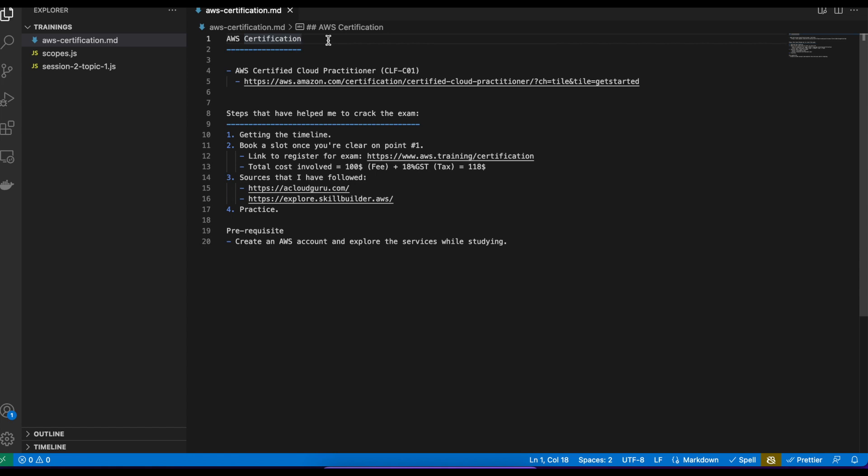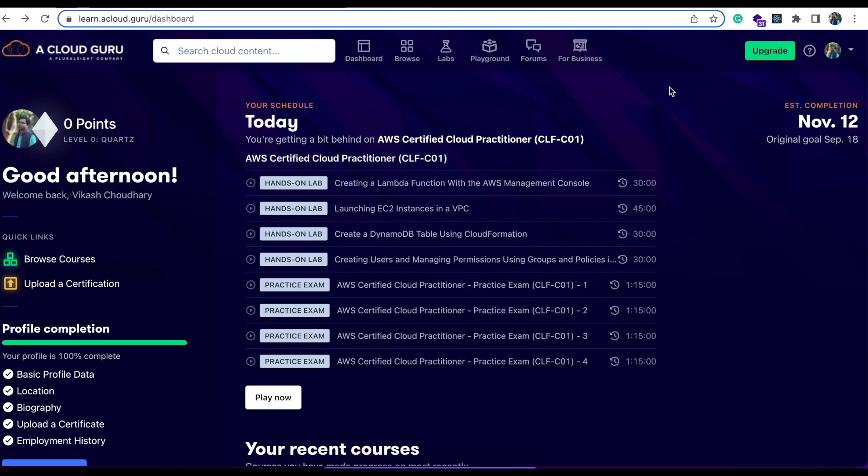Now how to register for the exam — I have shared the link and I'll come to that at a later stage. Let's discuss the next step, which is the sources I have followed. The first one is A Cloud Guru, and the second one is Skill Builder at explore.skillbuilder.aws — this is from the AWS side where you can practice the topics that are part of this specific certification. My first preference was acloudguru.com, which is the platform where you can find a consolidated view of all the topics needed to study for this specific certification.